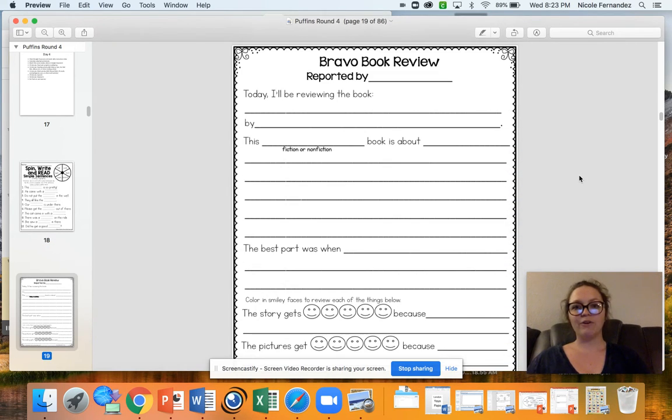You guys also have a Bravo book report. I want you to think of a book you've read lately — this could be a book you really enjoyed or one you didn't like so much. You're going to complete this book report about it, including giving it a review, which means how much did you like it? These are great because if I know someone really enjoyed a book, I'll probably read it, but if I see a bunch of people didn't like it, I'll probably skip over that book. So it's really helpful when you have these book reports.